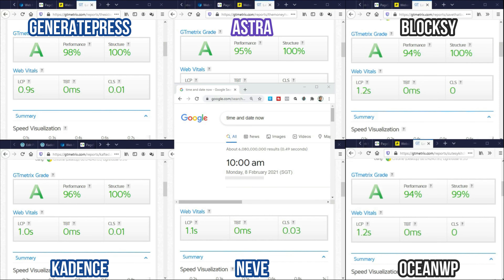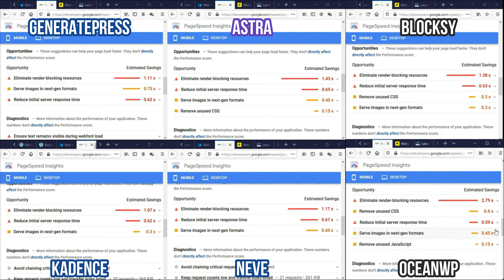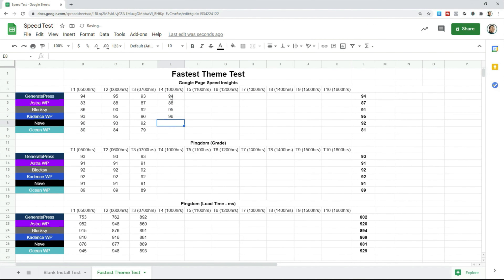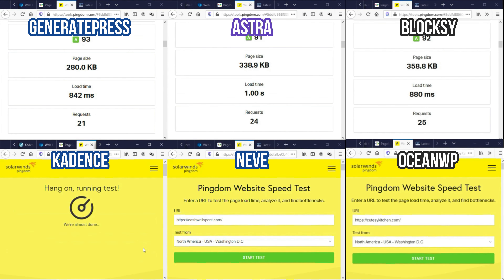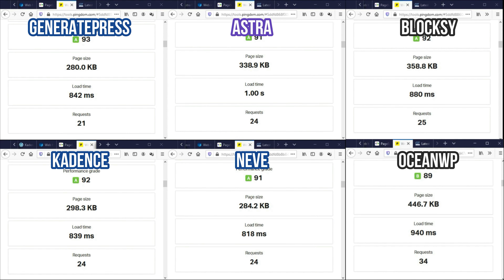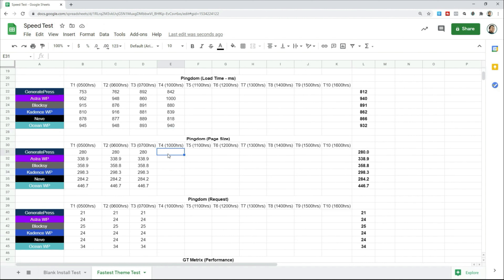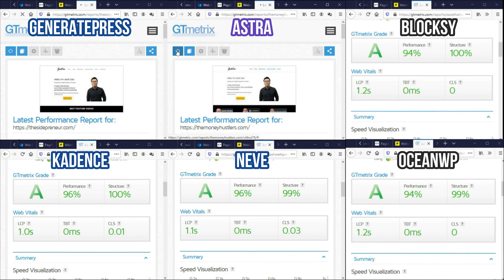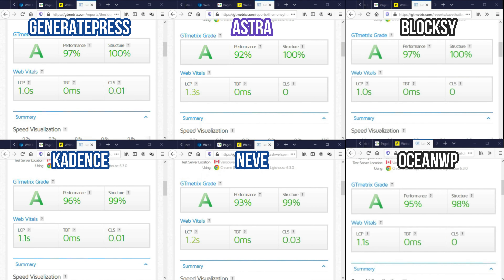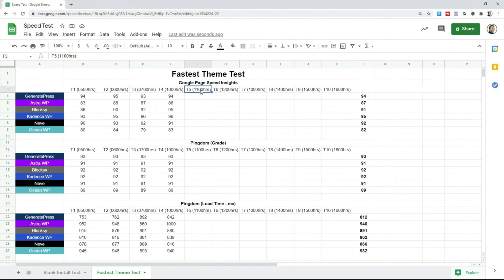It's 10 a.m. Singapore time. The reduced initial server response time is almost the same for every theme, so this seems like a fair test. That concludes test number 4. Our next test, number 5, is at 11 a.m.